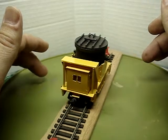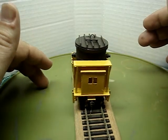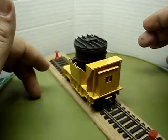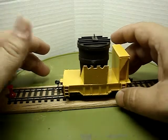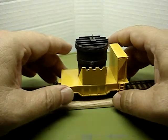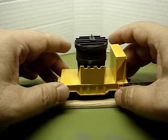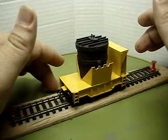I have paint, decals, and probably weathering still to do, but the car turned out pretty good — it looks similar to the real car. This was my best attempt. It'll be tooling around my steel mill, being pushed around as a ladle transfer car.